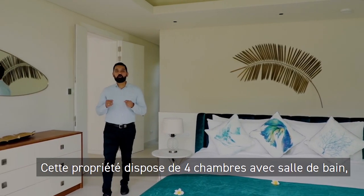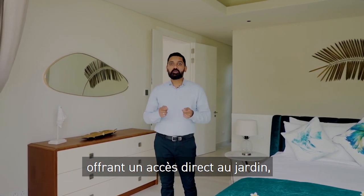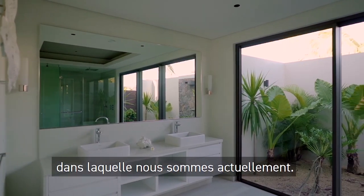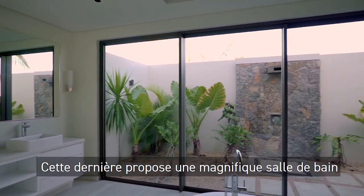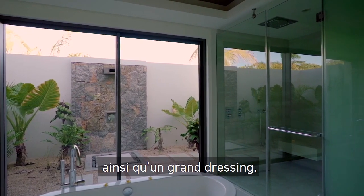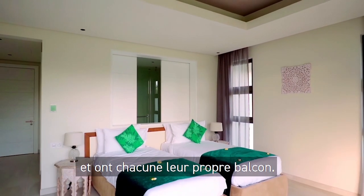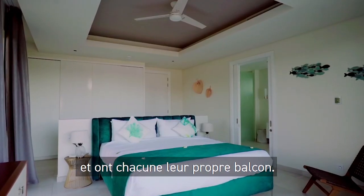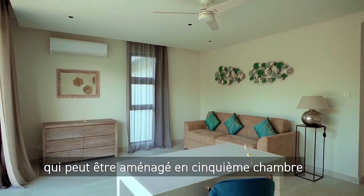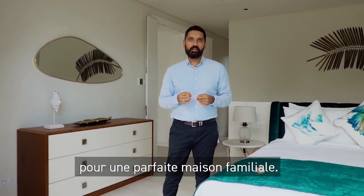This property offers four ensuite bedrooms. Two are located on the ground floor with direct access to the garden, including the master bedroom where we are right now, which has a superb bathroom with an exterior shower as well as a spacious wardrobe. The other two rooms are on the first floor and each have their own balcony. The villa also features a spacious study on the first floor which can be converted into a fifth bedroom for a perfect family home.